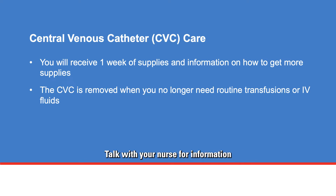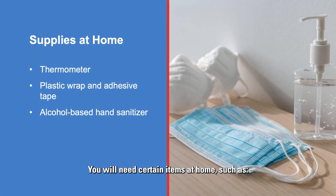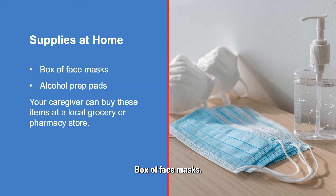Once you attend class and demonstrate care, you will receive one week of CVC care supplies and information on how to get more supplies. Talk with your nurse for information about class time and location. Your medical team will schedule you to have the CVC removed when you no longer need transfusions or IV fluids on a routine basis. You will need certain items at home, such as a thermometer for your use only, plastic wrap and adhesive tape to cover your CVC when you shower, alcohol-based hand sanitizer, a box of face masks, and alcohol prep pads. Your caregiver can buy these items at a local grocery or pharmacy store.